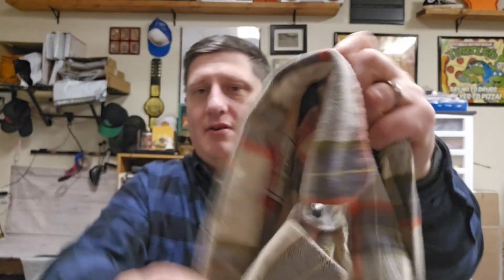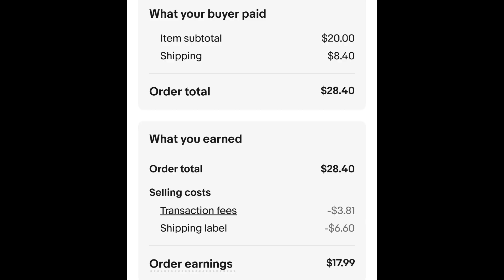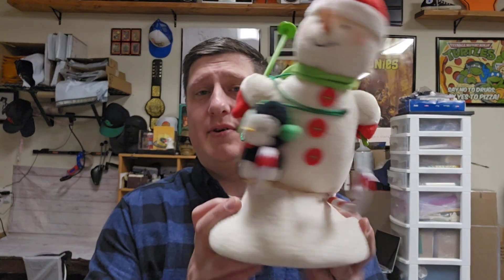This is a decent brand as far as flannels go — Iron and Resin. Some of their flannels do pretty well. I paid $1.45 for this flannel and it sold for $20.00 plus shipping. The buyer is all in at $28.40 and after fees and shipping I get $17.99. I've actually sold one of their sweatshirts in the past for $30.00. So again, it's officially Christmas season now — even though my wife started decorating and put up a Christmas tree right after Halloween, Christmas items are going to start selling more.